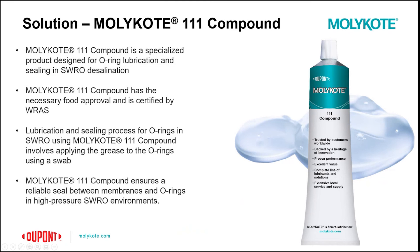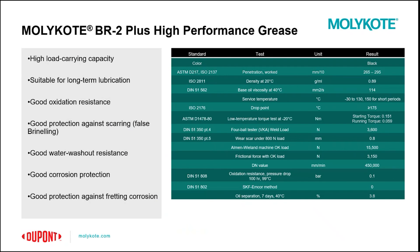Now let's review the two products discussed in this presentation. First, we have the BR2 Plus High Performance Grease. This grease is known for its high load carrying capabilities and, due to its good oxidation resistance, is well suited for long-term lubrication as it doesn't easily degrade. It has good wear protection and protects against fretting corrosion and other forms of corrosion and scarring. In addition, it resists water washout and stays in place. You can see in the table some highlights of BR2's typical properties. The BR2 also comes in a variety of package sizes including pails, cartridges, cans, and drums, which is very useful for addressing specific application needs.